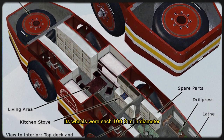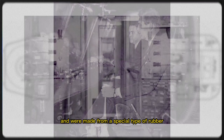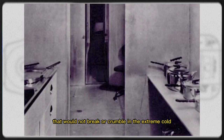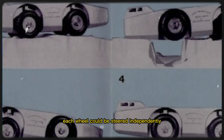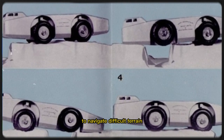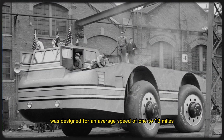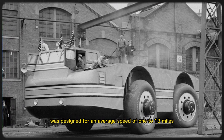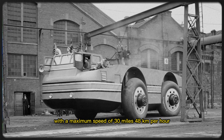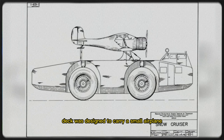Its wheels were each 10 feet (3m) in diameter, weighed 700 pounds (318 kg), and were made from a special type of rubber that would not break or crumble in the extreme cold. Each wheel could be steered independently with its own motor, a system that would allow the Snow Cruiser to navigate difficult terrain or cross 15-foot-wide crevices. The vehicle was designed for an average speed of 10 to 13 miles (16 to 21 km) per hour, with a maximum speed of 30 miles (48 km) per hour. Its broad upper deck was designed to carry a small airplane.